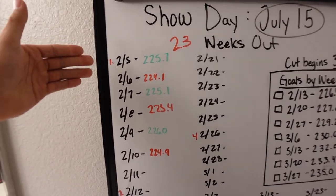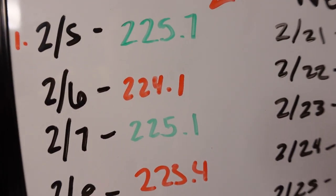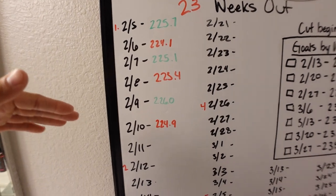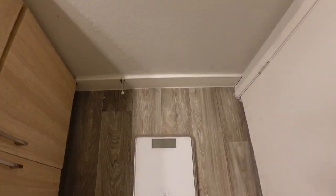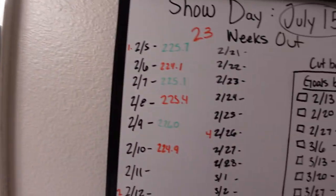Every single day I'm tracking my weight, and you can see it's fluctuating a lot: 225.7, 224.1, 225.1, 223.4, 226, 224 — it's bouncing all over the place. Part of it I think is the scale, it's just old. For example, I'll hop off and hop back on and it'll give me a whole different number — 226.5, then 224.5, then 224.9. So it's been giving me inconsistent weigh-ins, and I'm going to order a new scale today.